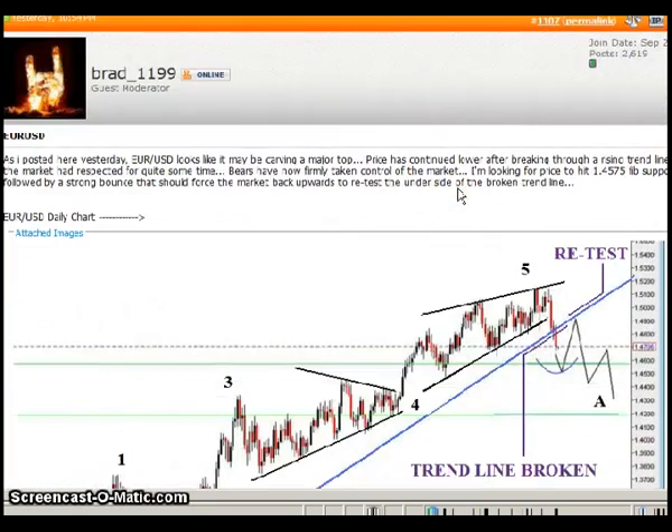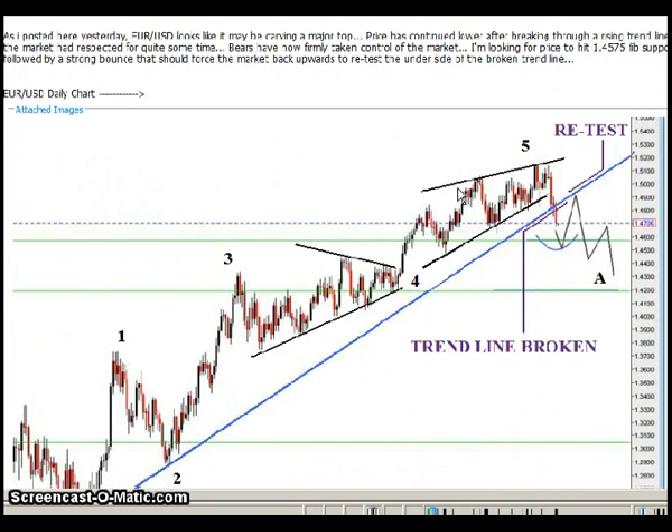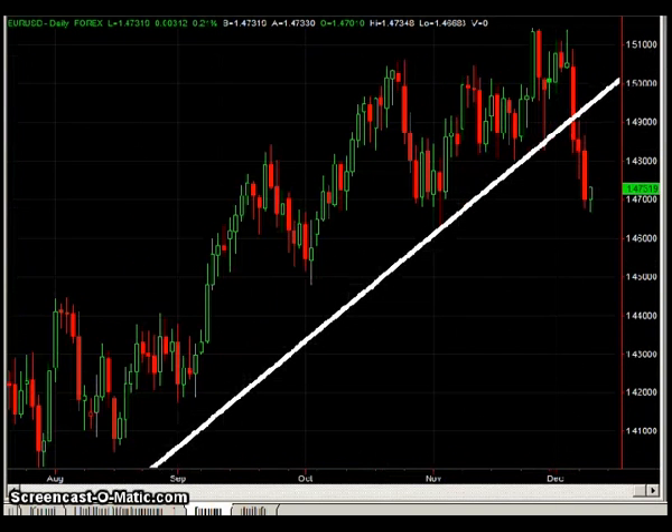Scrolling down to Brad1199, he's updating us on the Euro dollar trade he posted a few days back. He was spot on in terms of entering this trade as soon as the break beneath the longer-term support line occurred, and he's looking for prices to hit about 145.75. I wanted to highlight the trade I've been mentioning for the past three reports: short the Euro off the back-test of the previous support line, which acted as resistance. I'm still in this trade, and I might look to take profits on a break beneath the lows, around the 146.50 to 146.25 area.